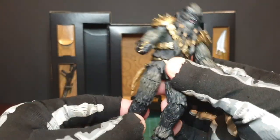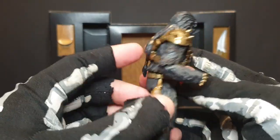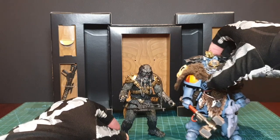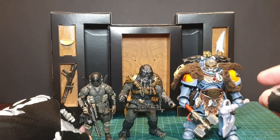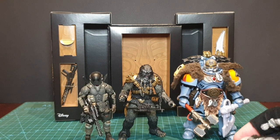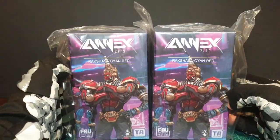Very good, and a wealth of accessories as well. Size against the Space Marine is smaller. Against your normal 1/18, 4-inch current size action figure, he's a bit taller. Great figure in general. Now a new 2-in-1 figure from Toys Alliance — Annex 2179, Raksasa, Cyan Red.